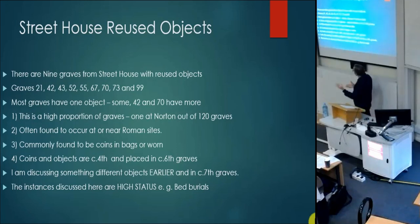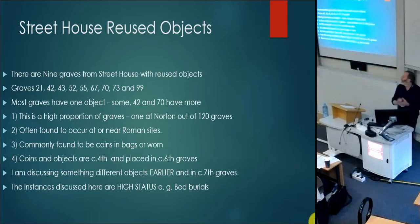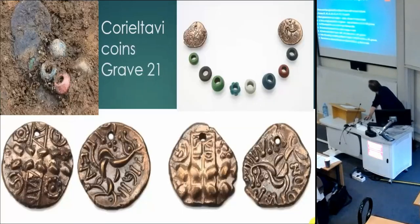Some Saxon cemeteries are reusing Roman objects of fourth-century date in sixth-century cemeteries. Here the date is different — we're in the seventh century — so you get a broader timespan. Roger White also notes these are often found closer to Roman sites, where Roman objects have potentially been found or are readable from those sites. These are often coins, commonly found in bags or worn.